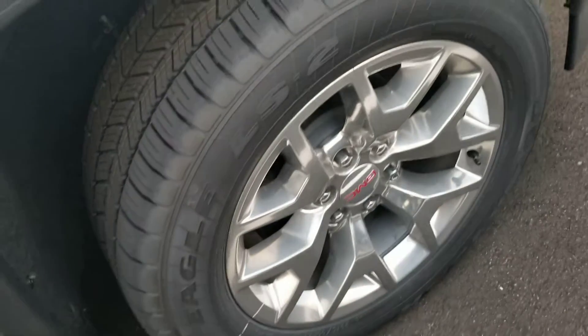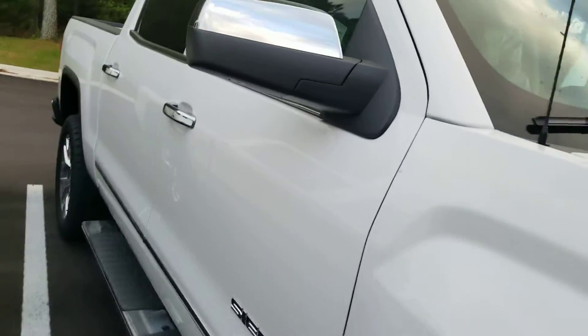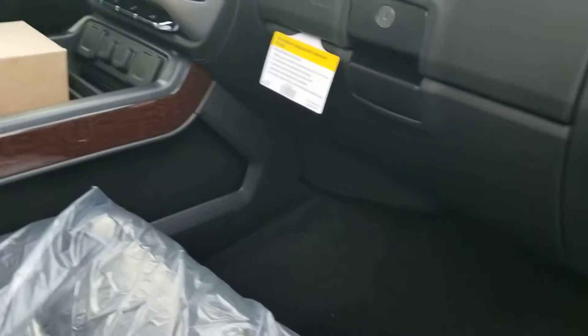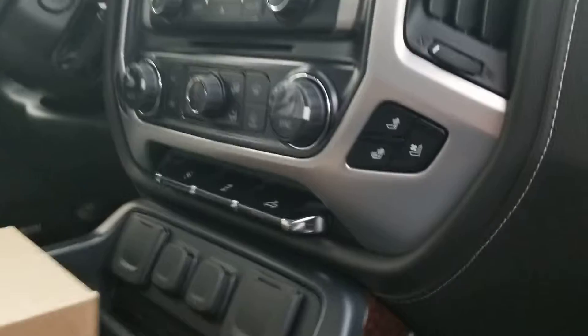Those are going to be your polished aluminum honeycomb wheels, is what we call them. Take a gander at the inside — like I said, it's still got the plastic in it. That's going to be your jet black interior. And then in the back you've got your floor mats. The vehicle has the GM floor liners all the way through, so keep your floor clean.